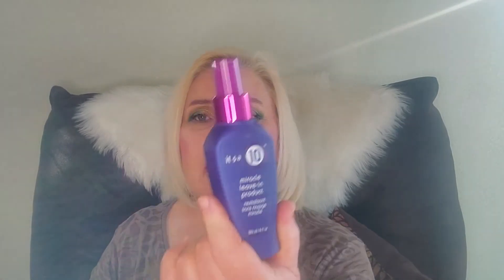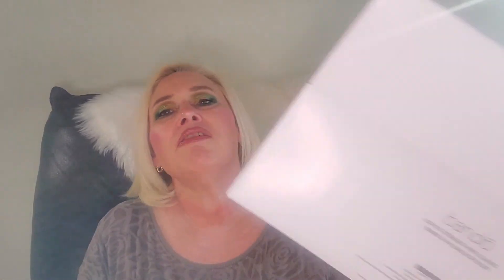That was everything in the box! The total retail value came out to $304 — pretty good considering it was a mystery box and I didn't choose anything. To recap: It's a 10 leave-in product, Kate Somerville exfoliating treatment, Christophe Robin hair mask, Winky Lux lip oil, London Town cuticle cream, Hypernova eye serum, and the stemless wine glasses. I didn't get any repeat products from the other three boxes, which is a good thing!